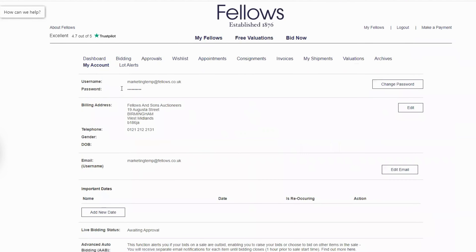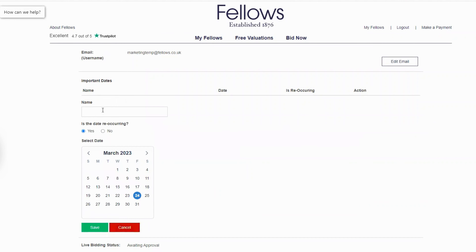This will take you to a page with all of your account details and this is where you can set your important dates. Underneath Important Dates, click Add New Date.